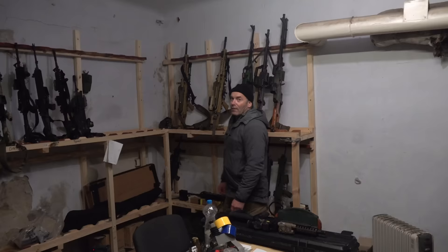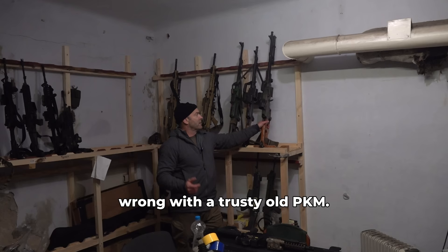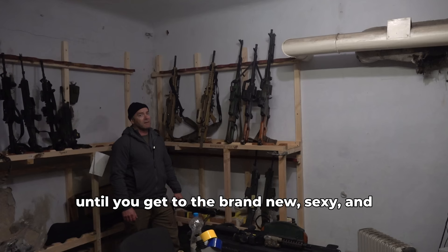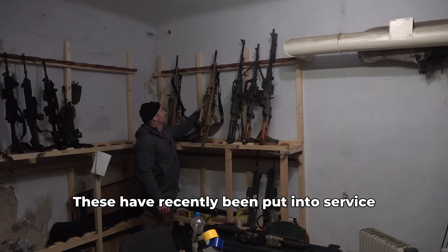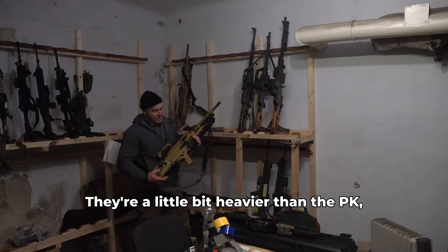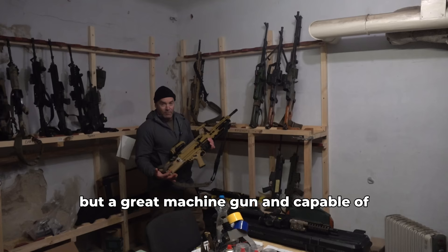As far as machine guns go, we've got a combination of the old and new, and you really can't go wrong with a trusty old PKM. In this case it's been modded with a Picatinny rail and has an EOTech mounted on it. The PKM is an awesome medium machine gun, probably the best one out there, until you get to the brand new, very Gucci H&K MG5. These have recently been put into service over here, and they come with an optic sight. They're a little bit heavier than the PK, obviously chambered in 7.62x51 rather than 7.62x54R, but a great machine gun and capable of laying down an awful lot of suppressive fire.